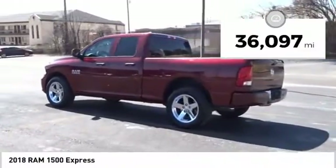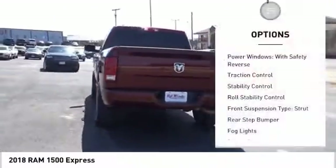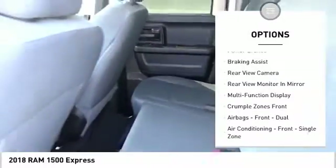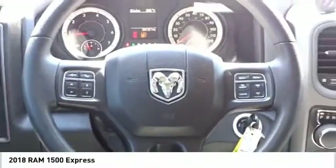This vehicle has less than 40,000 miles. Here are some of this vehicle's great options: power windows with safety reverse, traction control, stability control, roll stability control, front suspension type strut, rear step bumper, fog lights, power brakes, braking assist, and rear view camera.